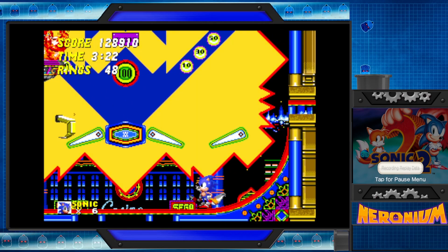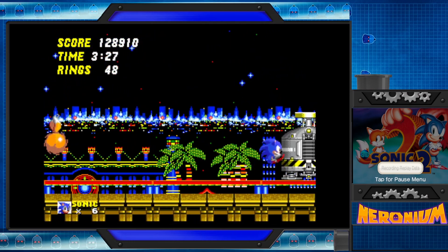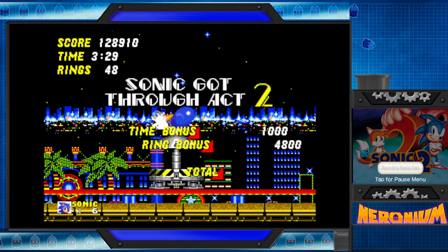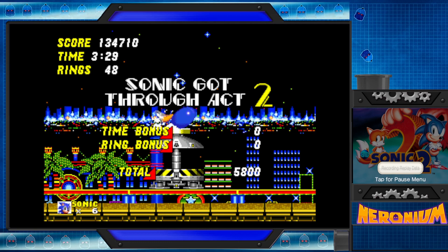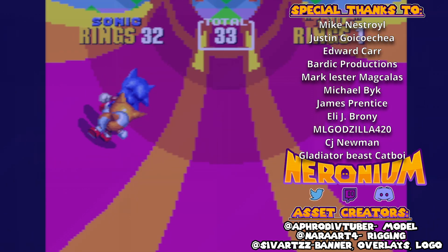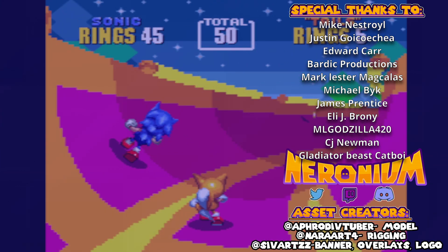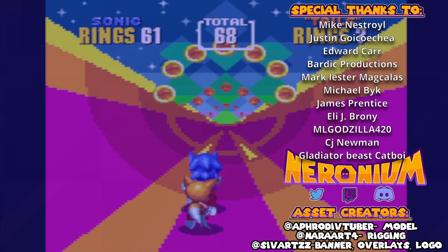Sounds like modern stuff. Well done. Anyway everyone, we're going to end off this first episode right here. This has been Neuronium, and we'll see you in the next episode for some more zones starting with Hill Top Zone. Bye. Check out the bottom link for a playthrough of Sonic Heroes played on the Nintendo GameCube.